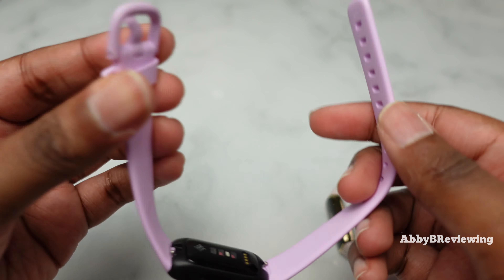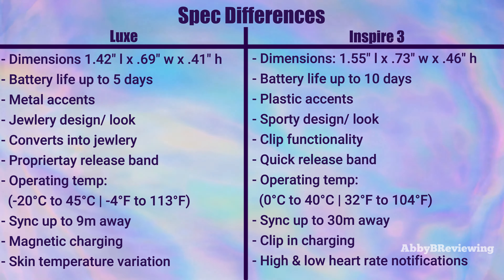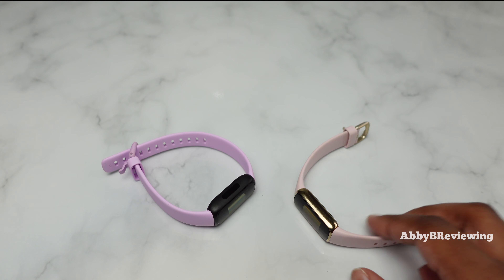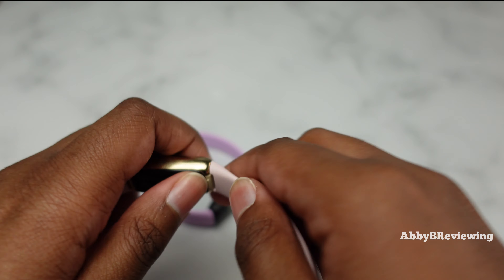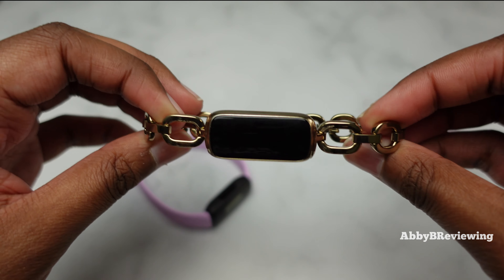I've placed a bunch of spec differences on screen for anyone who wants to take a screenshot. One major difference is the design. The Luxe is marketed as jewelry on your wrist, but with the silicone band it still looks like a premium fitness tracker. It's not until you put on the Goyana bracelet that it starts looking like jewelry. I absolutely love this band — it has metal on the side, giving it a more premium look.